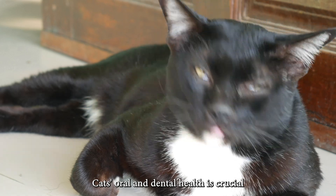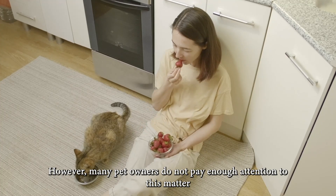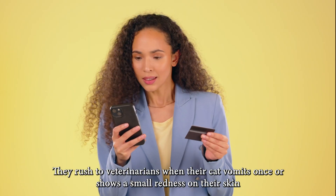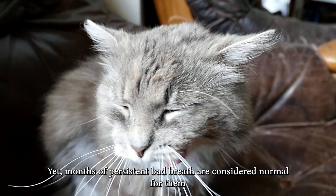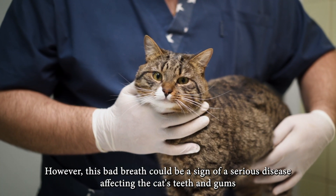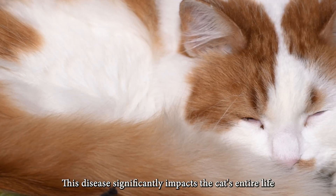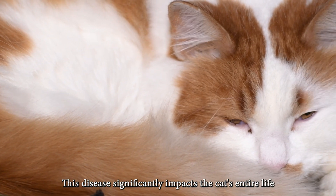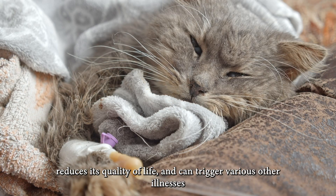Cat's oral and dental health is crucial. However, many pet owners do not pay enough attention to this matter. They rush to veterinarians when their cat vomits once or shows a small redness on their skin. Yet months of persistent bad breath are considered normal for them. However, this bad breath could be a sign of a serious disease affecting the cat's teeth and gums — one that significantly impacts the cat's entire life, reduces its quality of life, and can trigger various other illnesses.